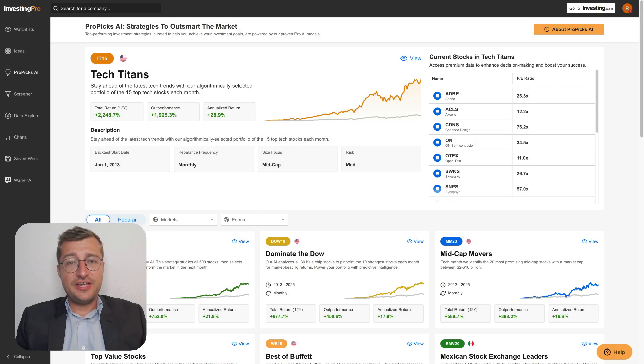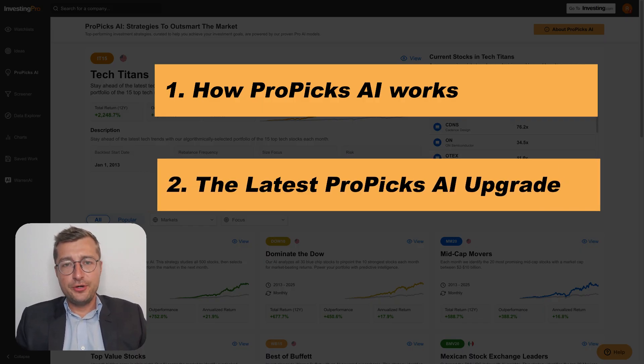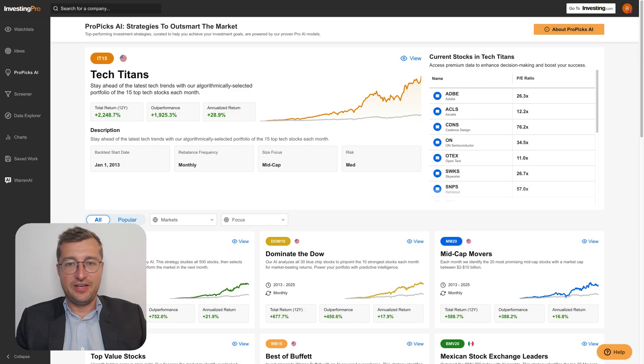We'll break this video down into three key parts. First, we'll give you a quick overview of how ProPix AI actually operates and what sets it apart. Secondly, we'll give you a detailed walkthrough of the latest ProPix AI upgrade, exploring the rationale behind every investment decision it makes. And finally, we'll show you how to interpret these rationales for better investment decisions in your own portfolio. So let's dive in.